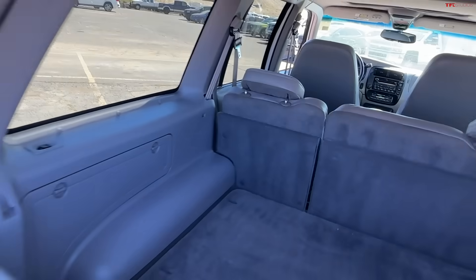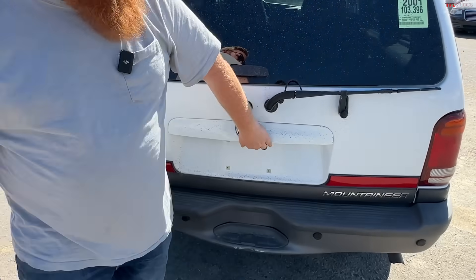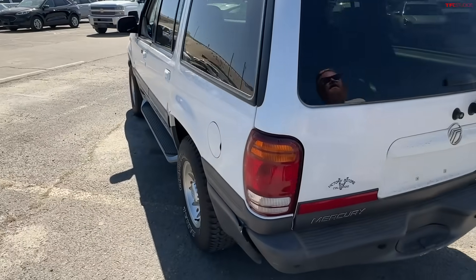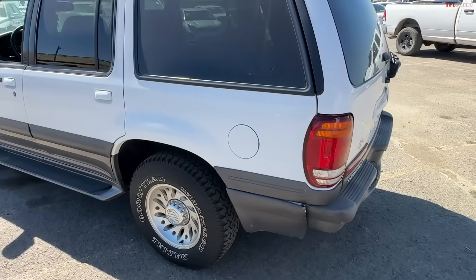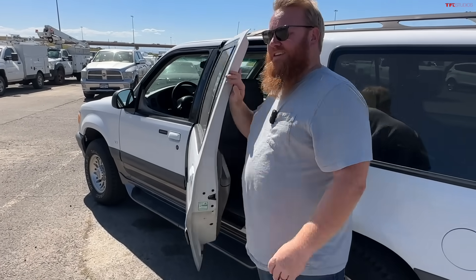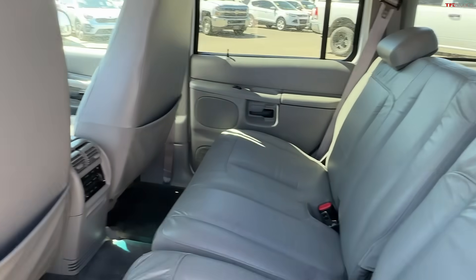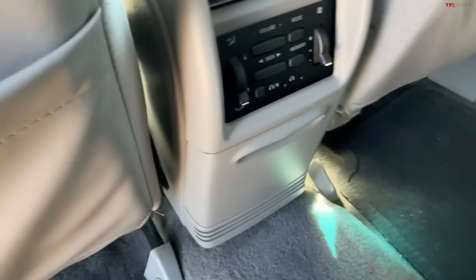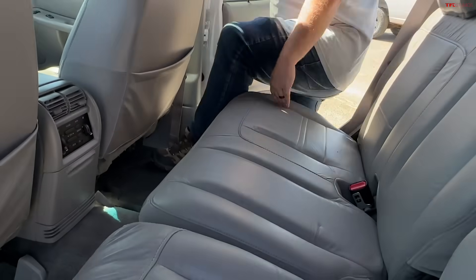That door lock in the back was probably useful if you're camping and want to change your clothes or lock it up. This is a 2001 with a little over 100,000 miles on it, so we're not talking showroom condition, but the leather is still really nice. The interior is in fantastic condition. I personally own a first gen Explorer and have loved every minute of it.